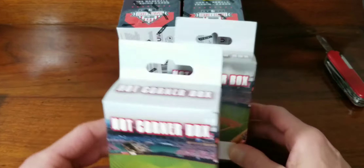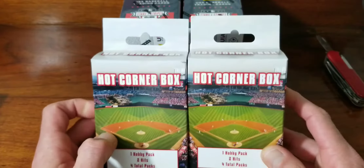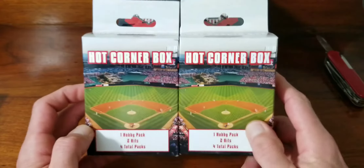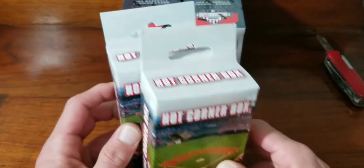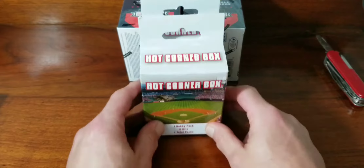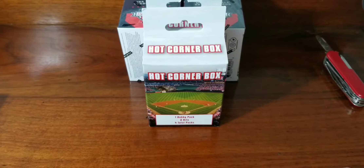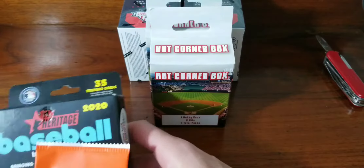They had a whole row of the new Hot Corner Boxes, which are horrible in my experience. But then they had two of the older series ones, so hopefully these have the update packs in them and not Opening Day and like 88 Donruss or whatever. And we got one little update.